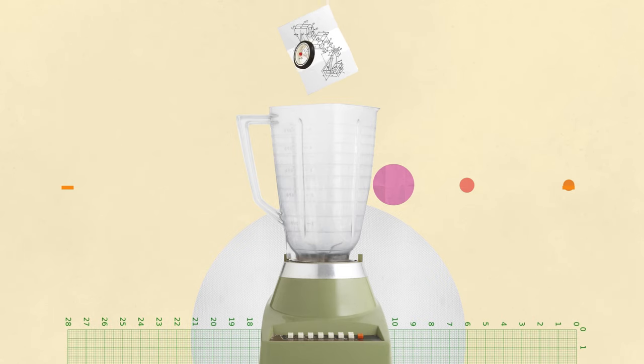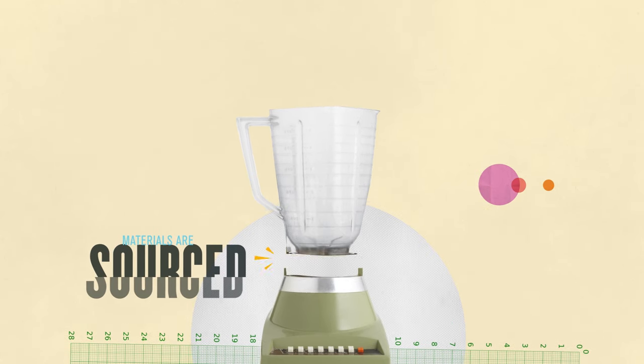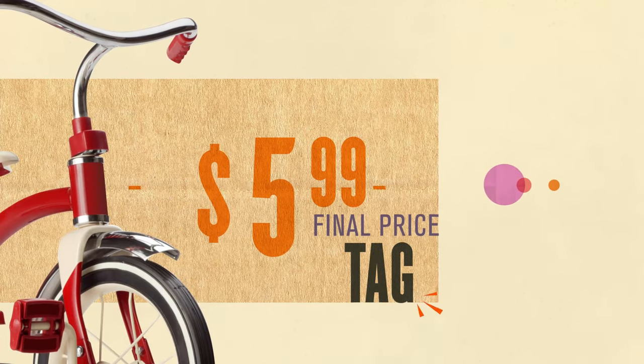Along this ride, the item is designed. Its materials are sourced and put together, and then it gets shipped over and marketed, ultimately allowing for the final price tag.